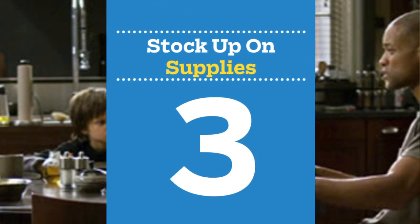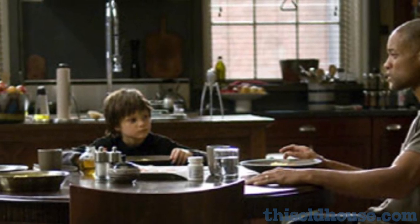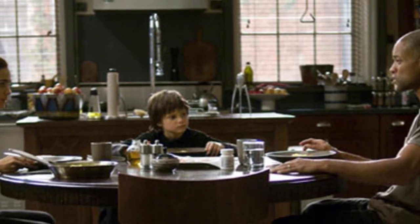Number 3: stock up on non-perishable food, bottled water, and first aid supplies, like Will Smith's character did in I Am Legend. You'll want to have at least a month's supply at hand. Fill all tubs and sinks with water, and consider planting a vegetable garden close to your back door, just in case food runs out.